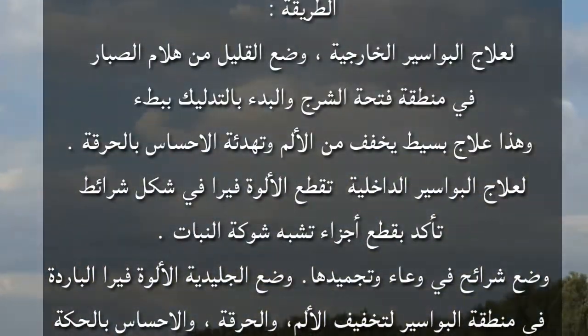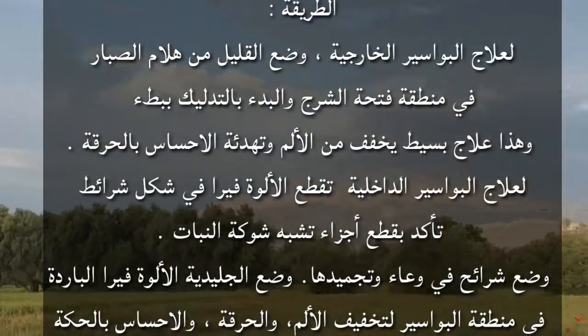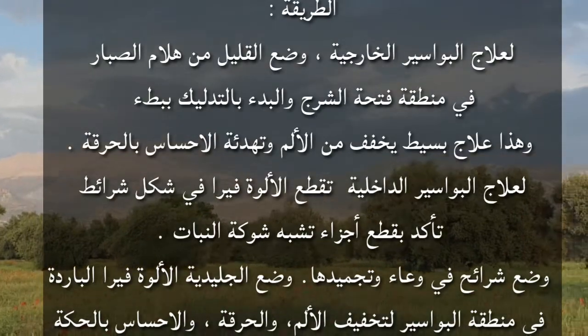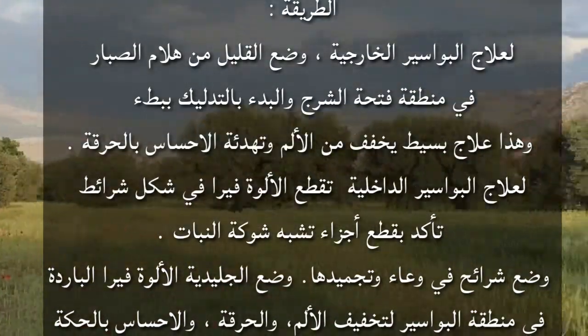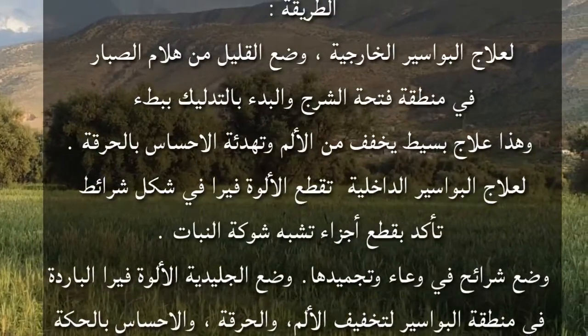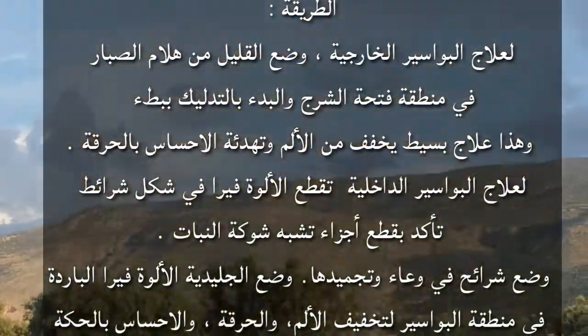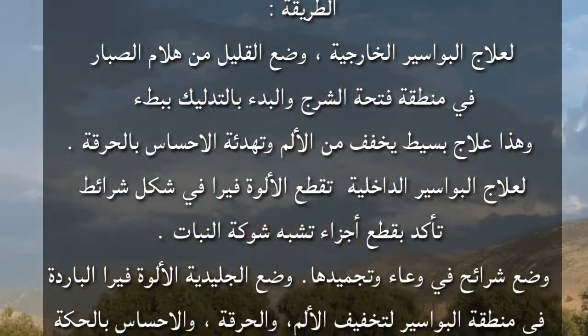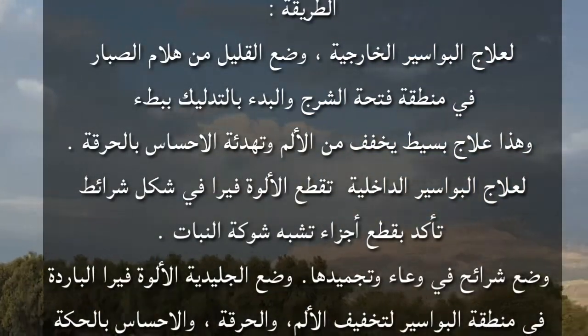لعلاج البواسر الداخلية، تُقطع الأليفيرا في أشكال شرائط مع إزالة الأجزاء الشبيهة بالشوك، ثم توضع الشرائح في وعاء وتُجمَّد. ويوضع الشريط الجليدي البارد من الأليفيرا في منطقة البواسر لتخفيف الألم والإحساس بالحرقة.